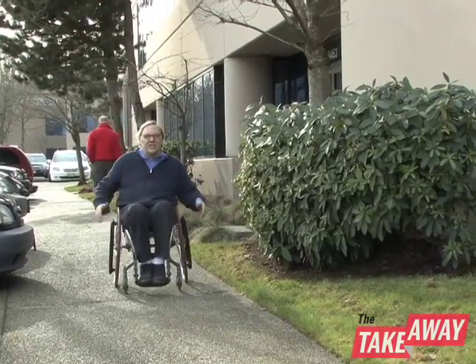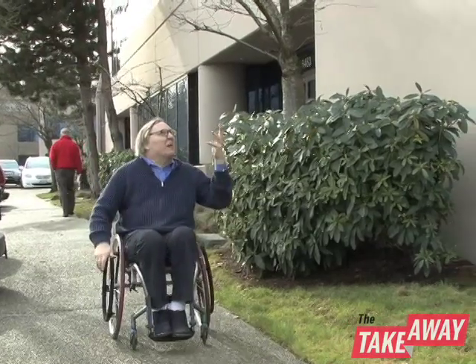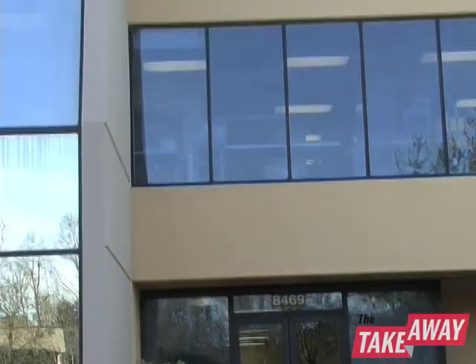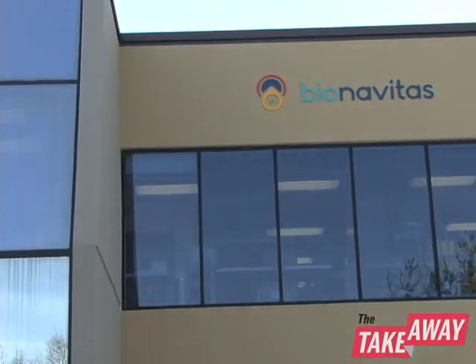Here in this temple of energy technology, the architecture is spectacular. Soaring two-story buildings with pillars and windows... Alright, it's just a strip mall. But there's a lot of really exciting research going on here.